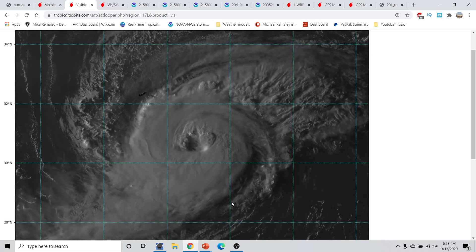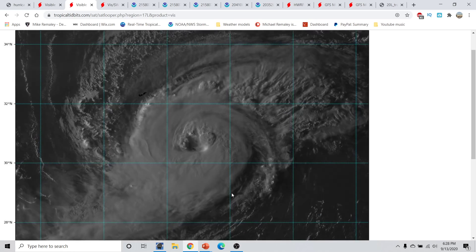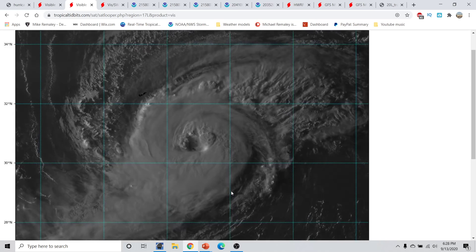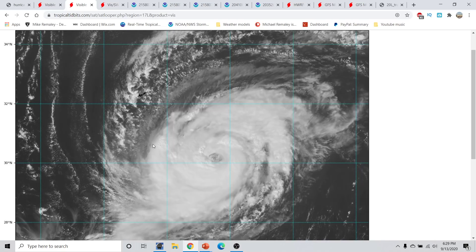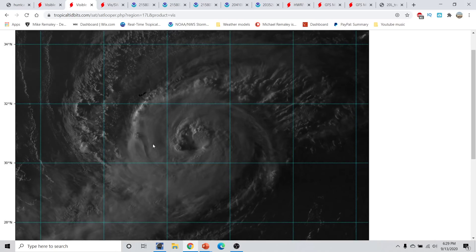Now we turn our attention to Hurricane Paulette. Maximum sustained winds right now nearing 85 miles per hour, pressure right around 974 millibars. The storm does have a lot better appearance today. We had a pretty well-established central dense overcast with a pretty well-established eye. This is the small, tiny island of Bermuda right here. The storm is strengthening as it approaches Bermuda, and you can see the deep thunderstorm towers at the very end of the loop rotating around.